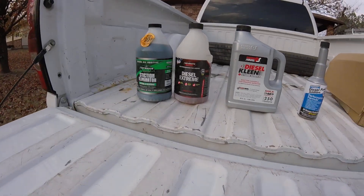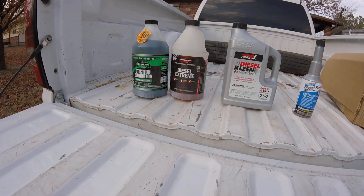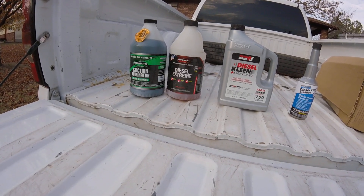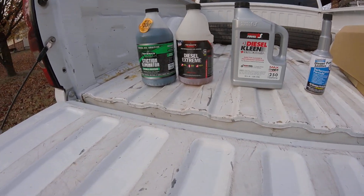In the future I'm going to try a couple more, like the Everyday Diesel from Hotshot's Secrets, and we'll see how that works. I'm also going to look at my fuel filter next time I do an oil and fuel filter change and we'll see how that turns out. Thanks for watching.